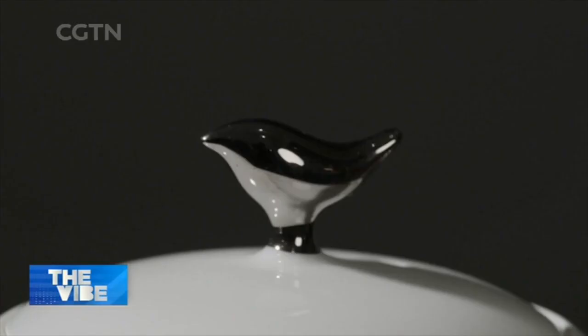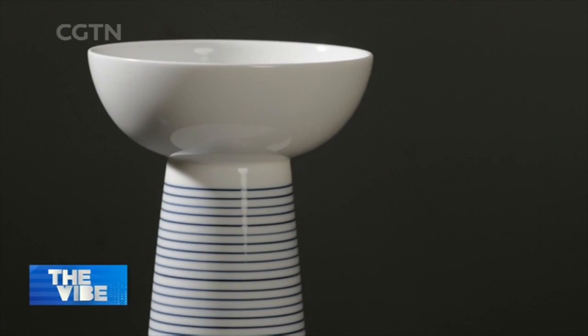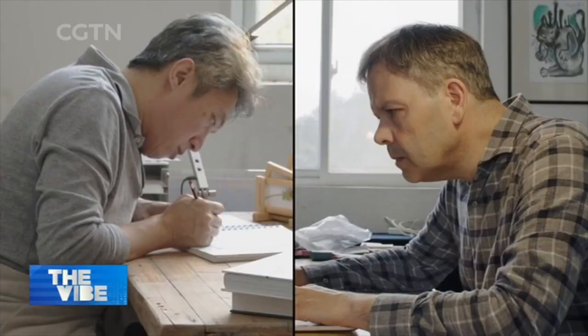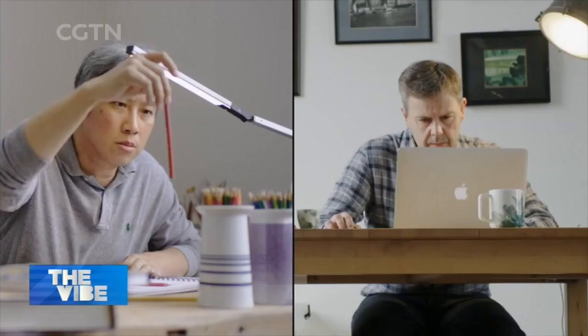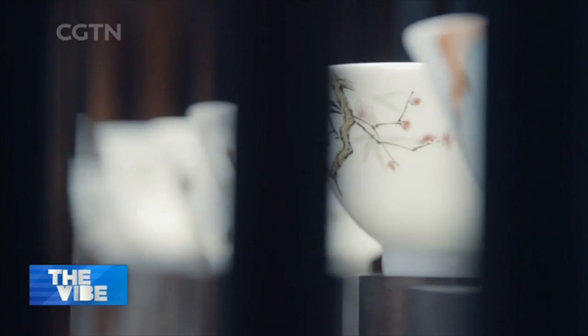It took Guy and August more than eight years to make their pieces. Through the twists and turns of the process, they harvested a lot of experience. Their next goal is to make thin-bodied porcelain, but first Guy needs to visit a master of this art.